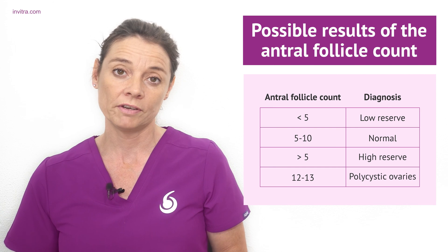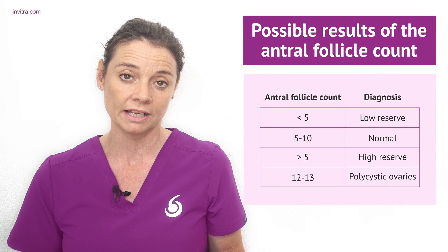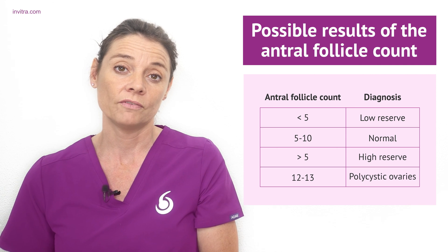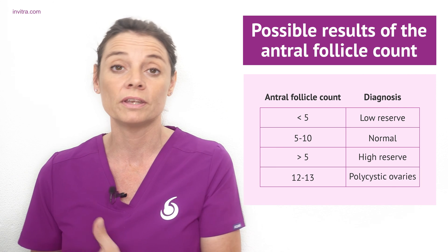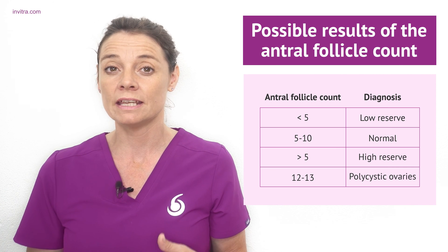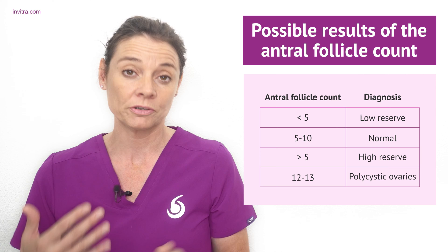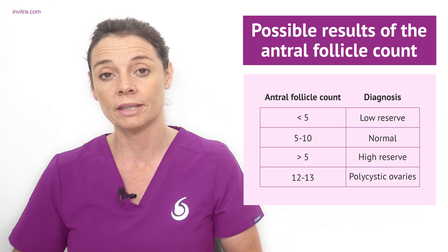A low ovarian reserve is indicated when fewer than five antral follicles are counted in each ovary, and conversely a high ovarian reserve is when more than ten antral follicles are counted in each ovary. In polycystic ovaries you can often see more than 12 or 13 antral follicles developing, and they often look like a string of pearls on the ultrasound.